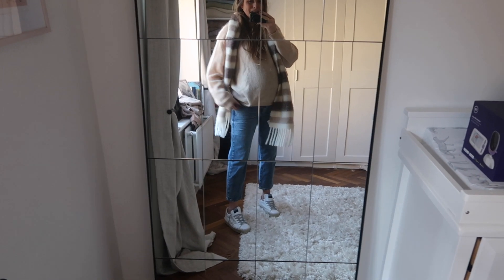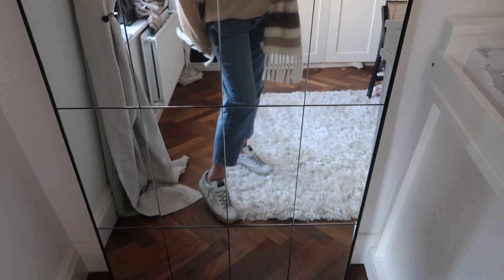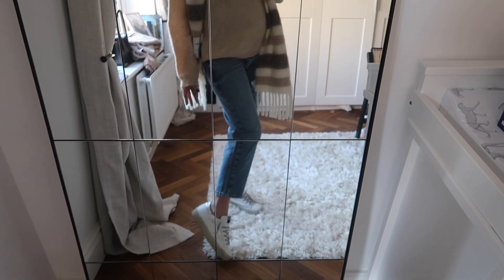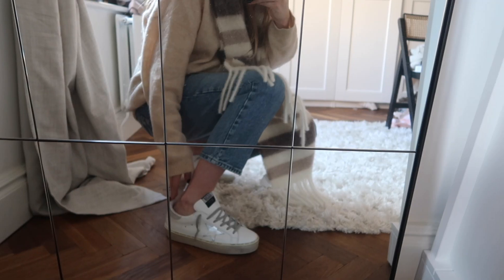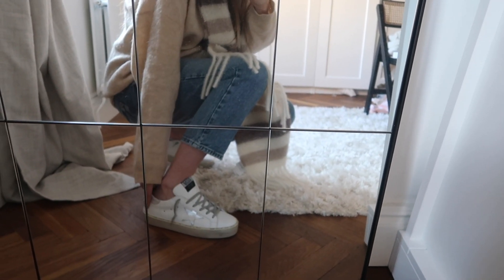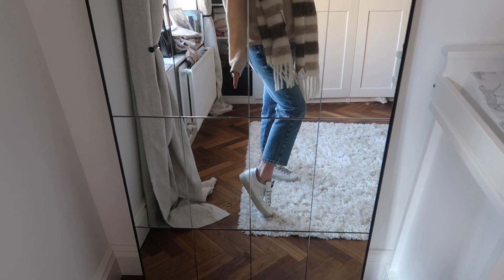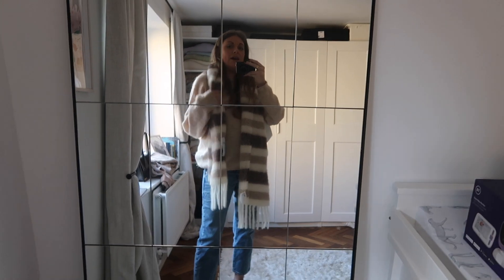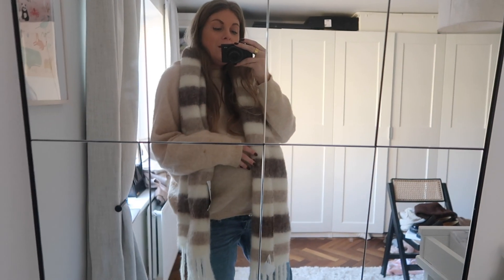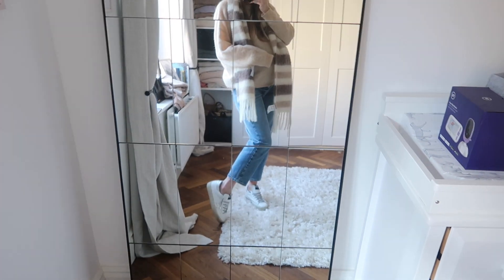I've just got the Golden Goose trainers on with my maternity jeans — the only jeans that fit me at the moment. I would recommend sizing down if you like a close fit. I love the platform on them — it has that really cool look. I feel like they're a more grown-up version of the Golden Goose trainers and genuinely an all-round shoe. Then I've just propped on my Acne scarf with it, a chunky jumper, and my new bag. It's just a really nice casual everyday look and the trainers just bring it up a level.